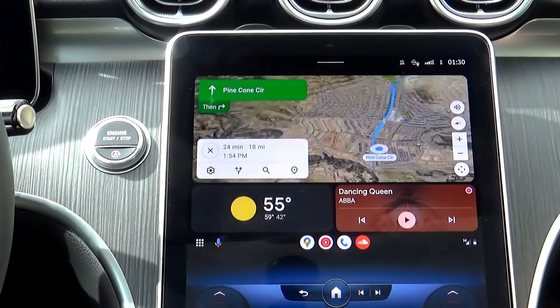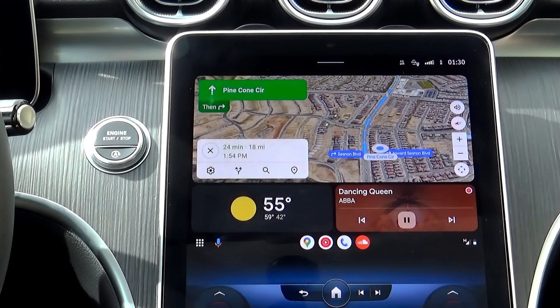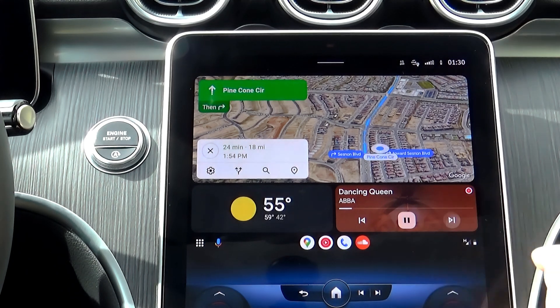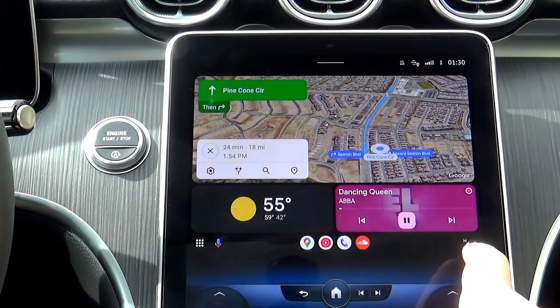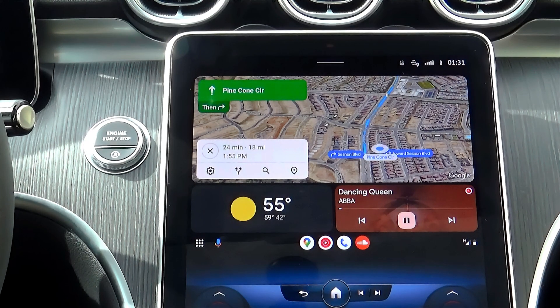What's new is you have multiple windows containing different apps that you can control on the same screen. For example, I have the YouTube Music app on the same screen as the navigation. Now I can change the music track without leaving the navigation. And since there's enough space, I also got the weather app — very cool!